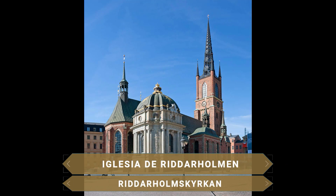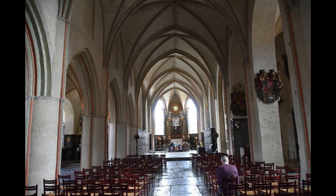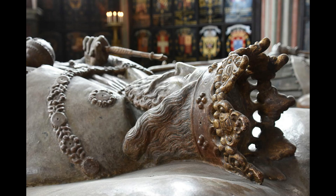Visitamos la cercana isla de Riddarholmen para ver su magnífica iglesia, panteón de los reyes y reinas más importantes del país, construida en el siglo XIII. La única iglesia medieval que se conserva en la ciudad impresiona por su fachada de ladrillo rojo y su altísima torre de aguja. En su interior podrás ver una valiosa colección de escudos de armas y la espectacular Capilla Bernadotte, decorada con preciosos briales y varios sarcófagos de piedra.